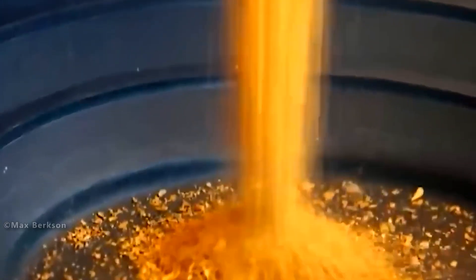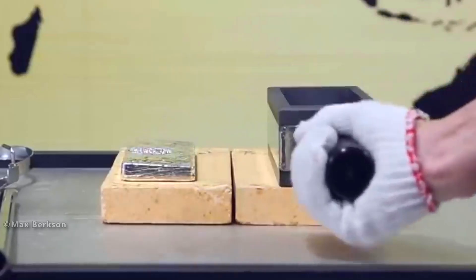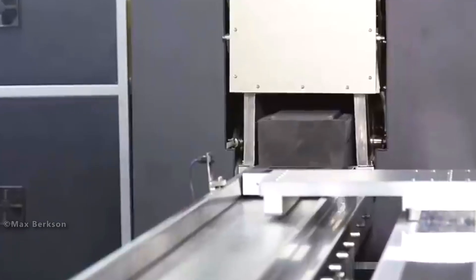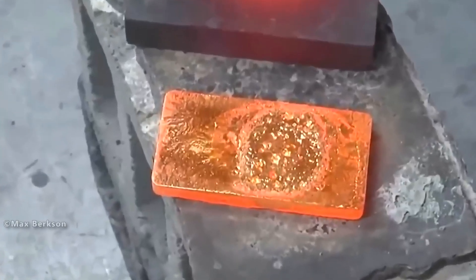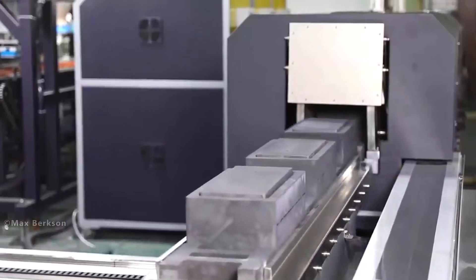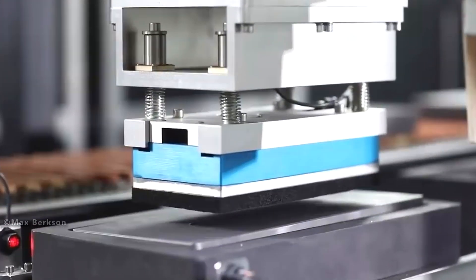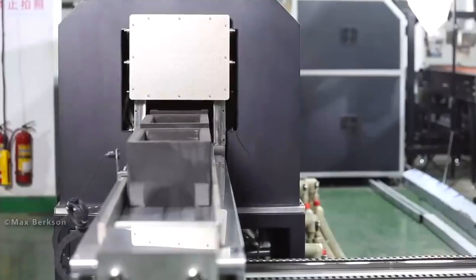Some counterfeiters create fake gold bars by covering tungsten — which has the same density as gold — with a layer of real gold. In 2020, more than 80 fake bars were found in Chinese banks. Gold authenticity is checked using x-ray fluorescence, weight and size measurements, and ultrasonic testing.